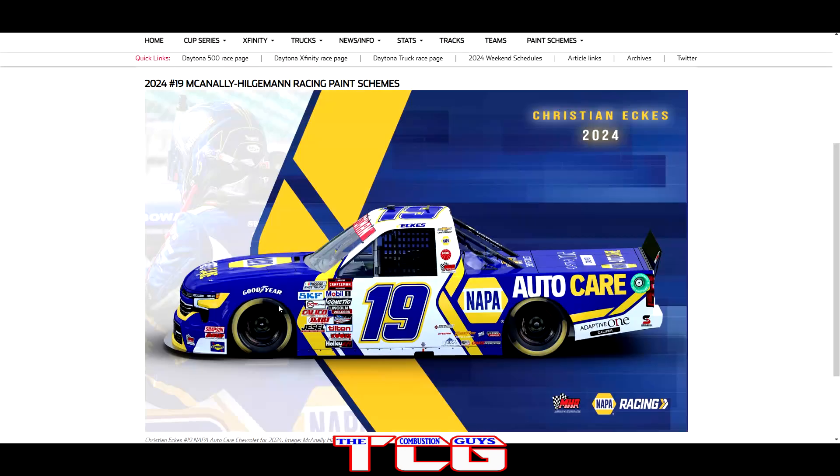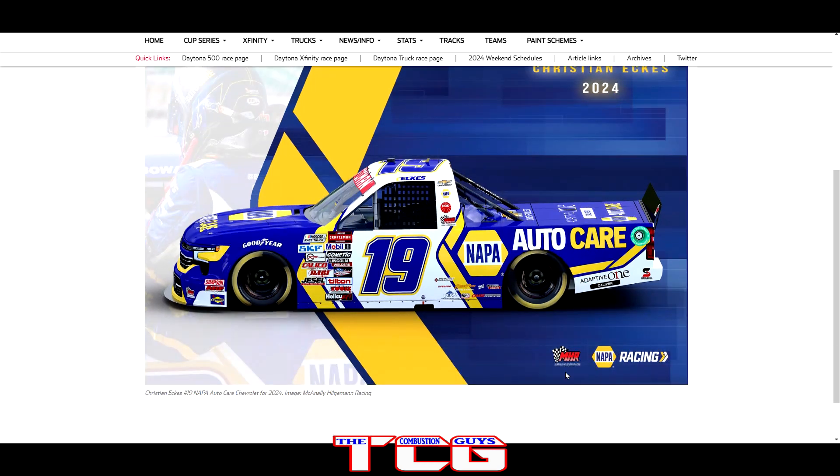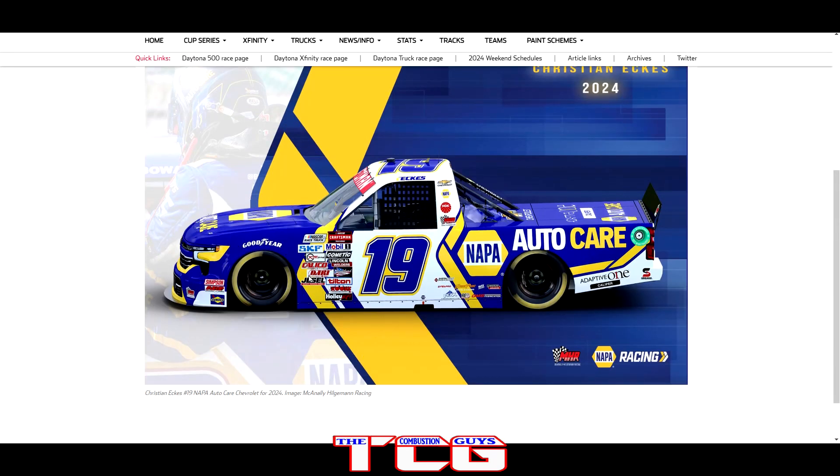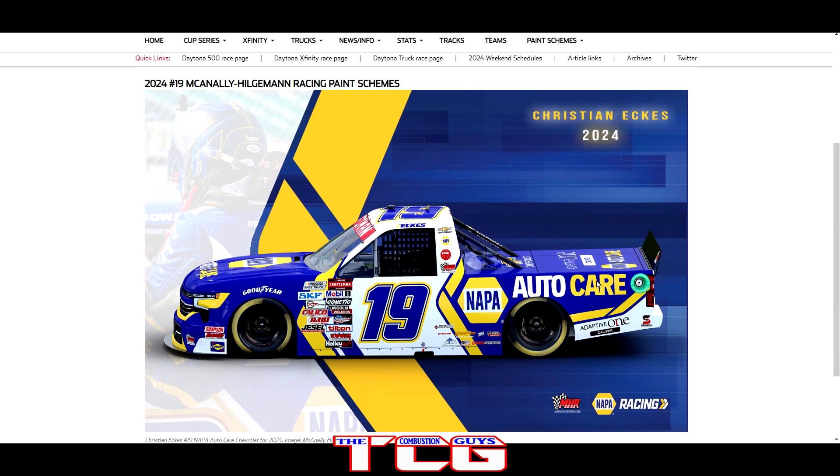Of course we've got Christian Eckes returning to MHR once again with the NAPA Auto Care back on the truck. I like the new paint scheme — the main color is still blue but you get a nice amount of white coming through the middle to make the numbers very visible for the spotters. And the yellow throughout looks nice — good looking paint scheme.